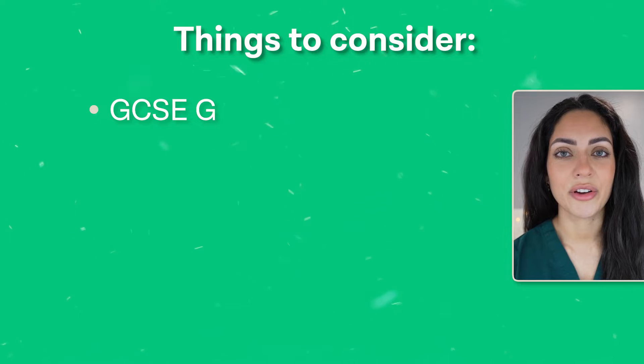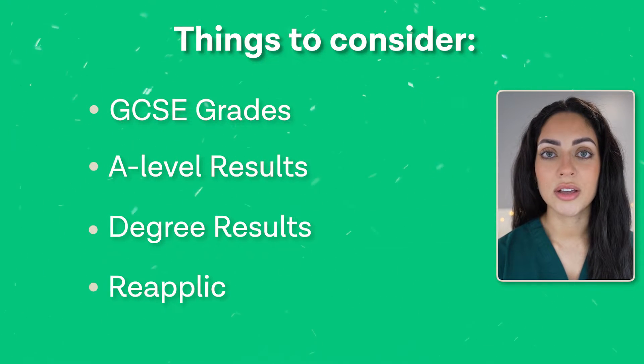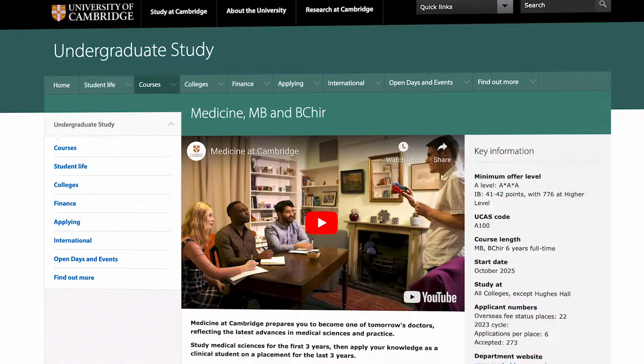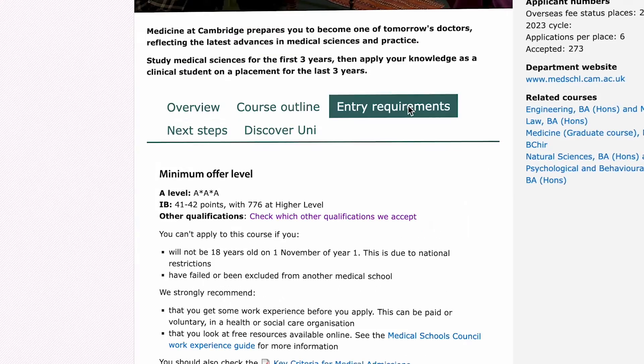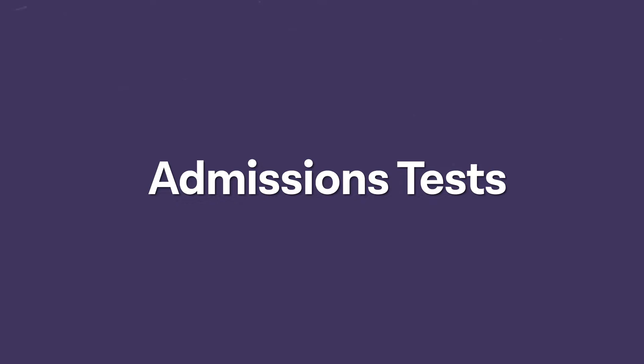At this stage, you will need to consider your GCSE grades, your A-level results, your degree results if you have a degree, and any reapplicant policies. You should immediately exclude any university whose minimum entry criteria you do not meet. Some universities, such as Cambridge, invite a high percentage of students to interview as long as they meet the criteria.